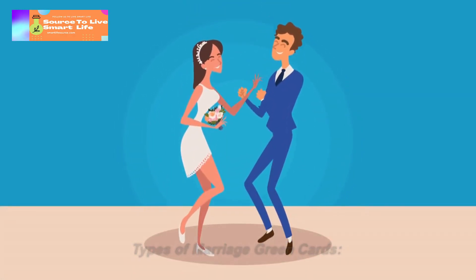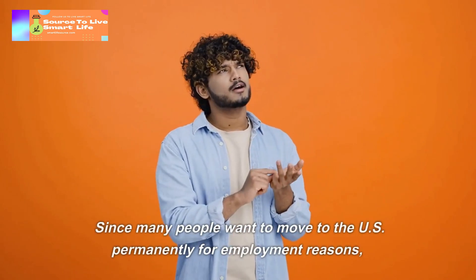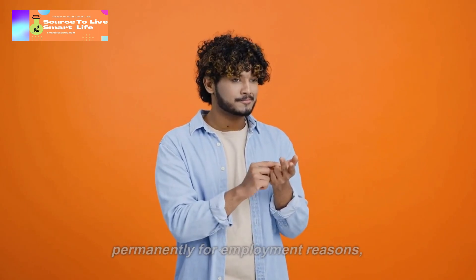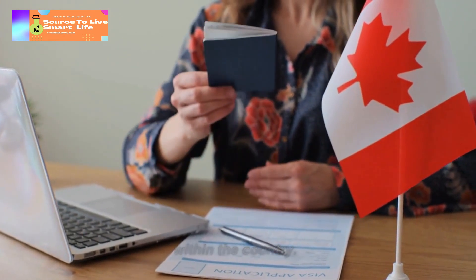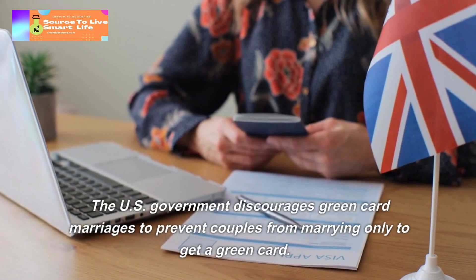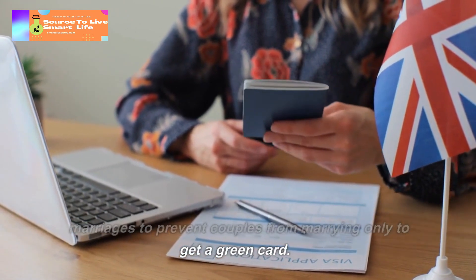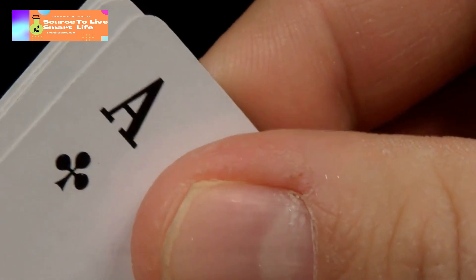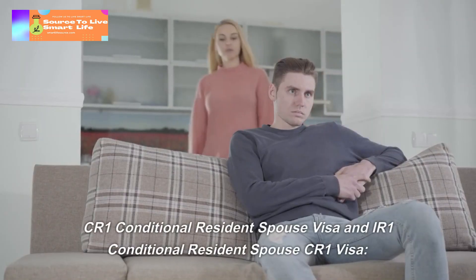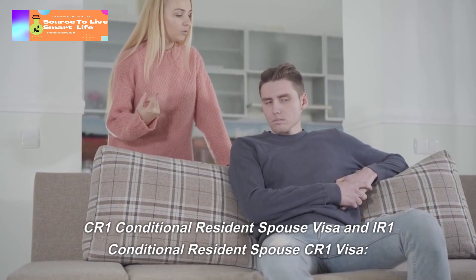Types of Marriage Green Cards. Since many people want to move to the US permanently, there are marriages that only get immigrant status within the country. The US government discourages green card marriages to prevent couples from marrying only to get a green card. The US has two marriage green cards: CR-1 (Conditional Resident Spouse Visa) and IR-1 (Immediate Relative Spouse Visa).